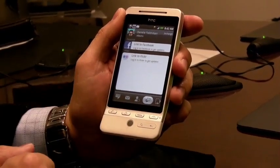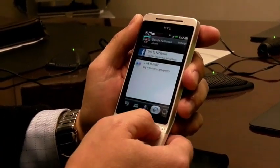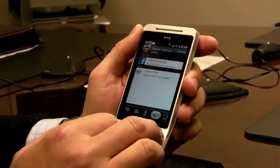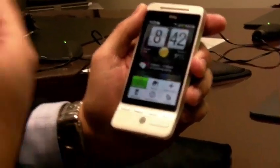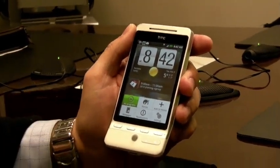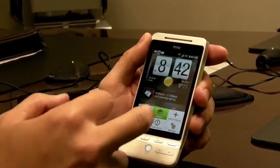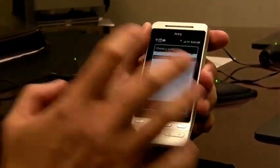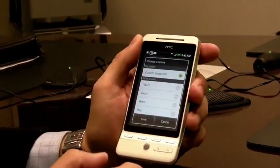HTC has clearly thought a lot around the user interface and delivered a fantastic experience. They've integrated something called Scenes Mode, which appreciates that people's work life and personal life are increasingly blending into one. You can configure a whole bunch of different modes and configure the desktops to suit those modes — so in a TELUS work mode, for example, you'd have your corporate email set up as one of the widgets.